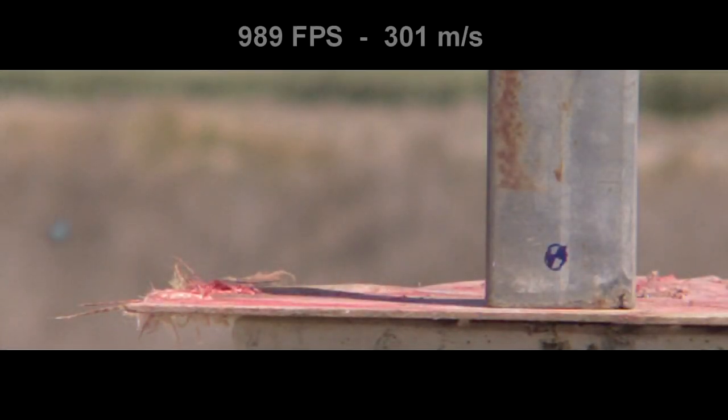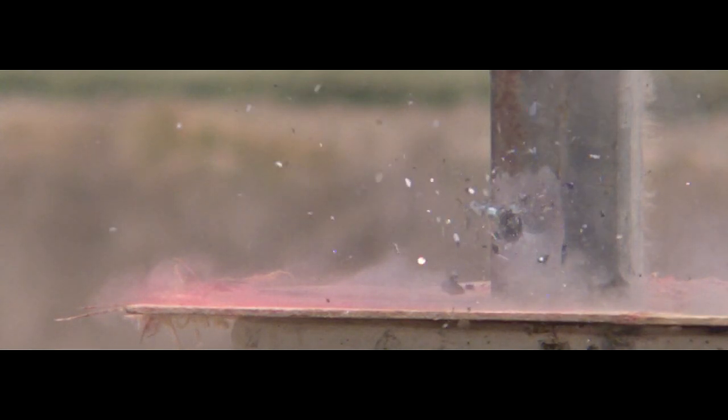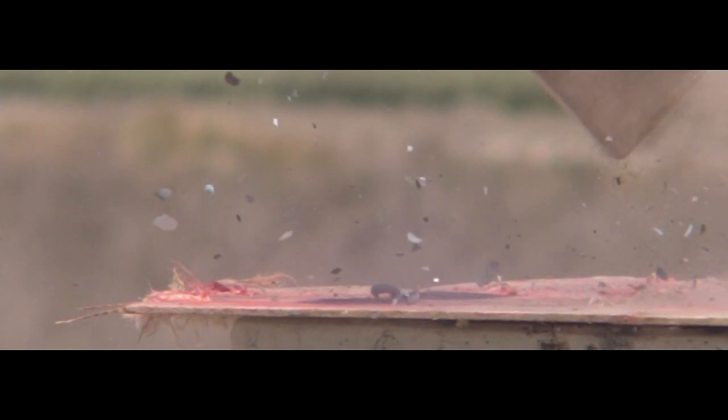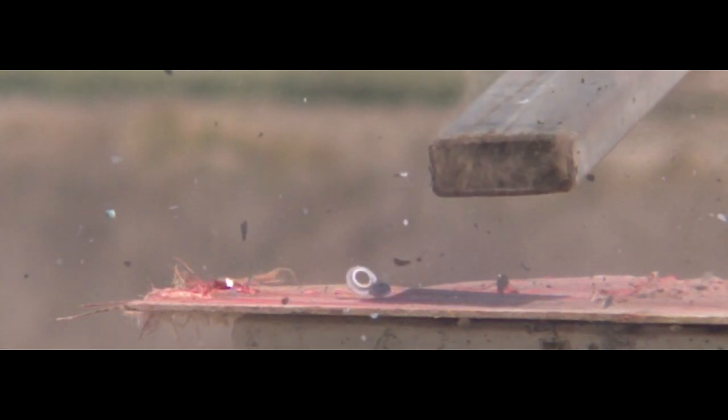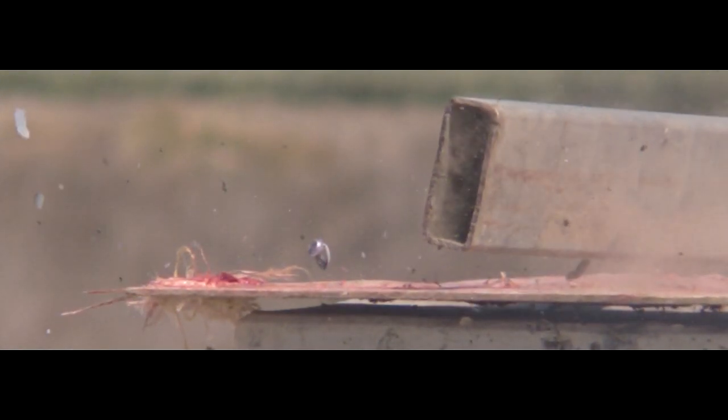In test number two we have an even lower velocity. Even at this velocity our extra hard alloy slug flattens out like a pancake. One thing to consider is that over distance a slug loses a lot of velocity, especially at 100 yards. So it's entirely possible that if the slug were factory fresh and at full velocity, it would have dropped down to roughly this velocity at 100 yards and still not been able to penetrate that quarter-inch mild steel.